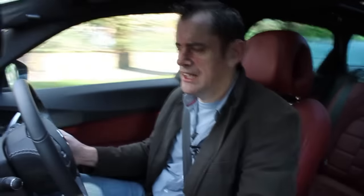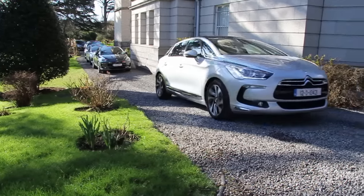Oh my god, there's a lot of torque. The Citroen DS5 is kind of a hatchback, but kind of looks bigger than a hatchback from the outside. It's sort of a mishmash of cars.